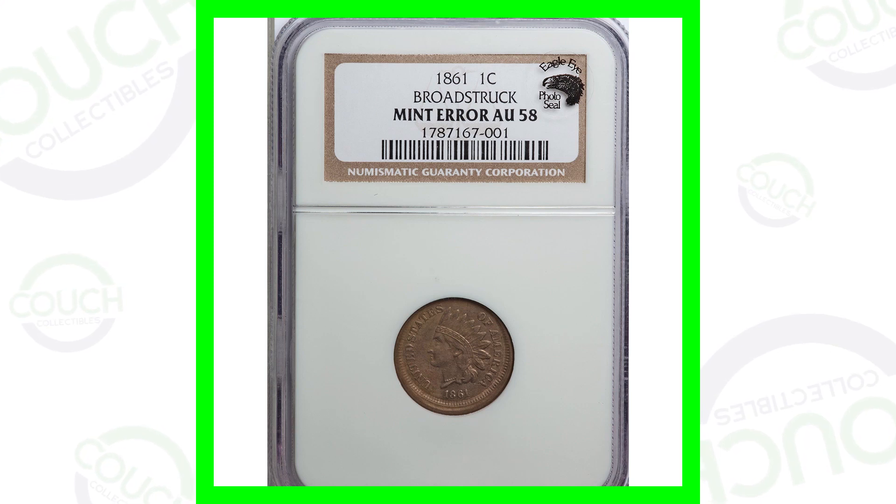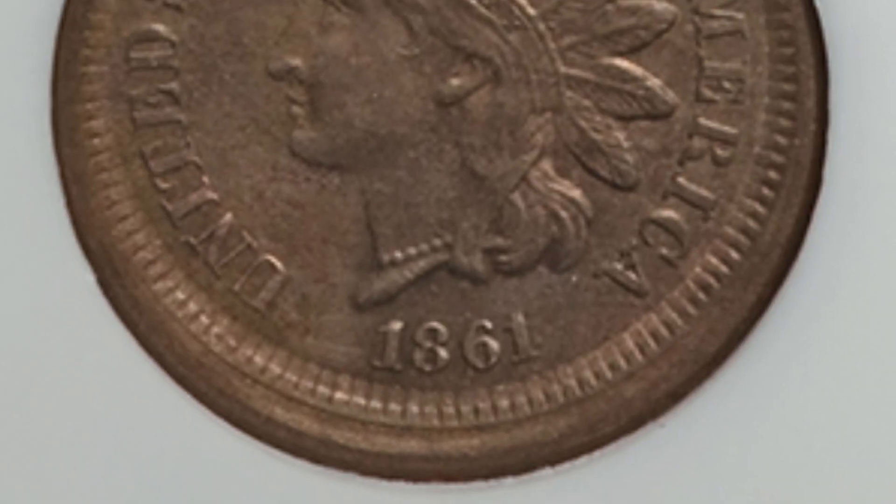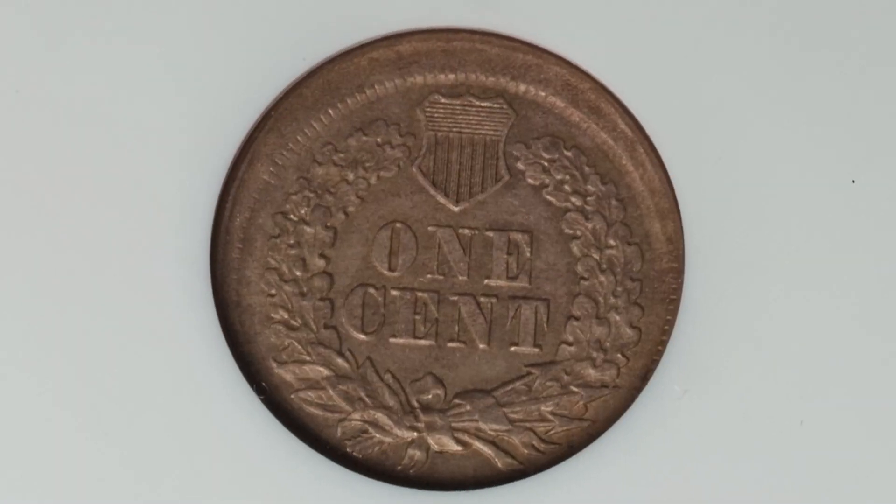Starting off first with an 1861 Indian head cent. This Indian head penny has been broadstruck, which we'll see around the rim of the coin. This coin is graded by NGC at an AU58, and this penny ended up selling for over $275.